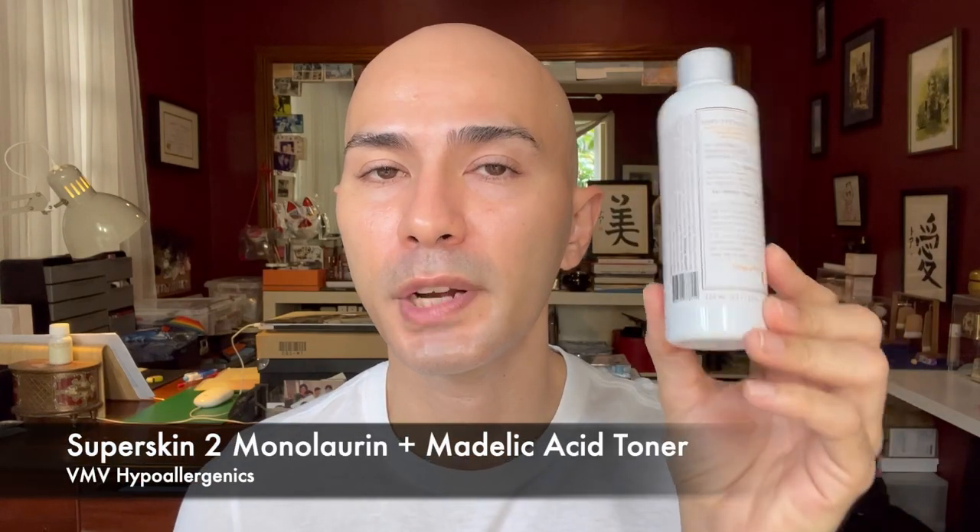First things first — before we get into foundation application, let me talk about skincare a little bit. It's very important to prepare your skin with a proper skincare regimen that fits your skin type so the foundation you apply on top works better. After cleanser, I use two toners: the VMV Hypoallergenics monolaurin plus mandelic acid toner — an AHA — which I use all over my face.